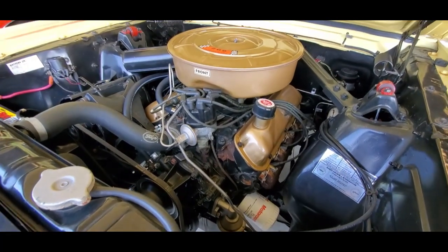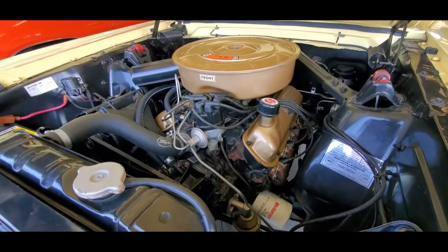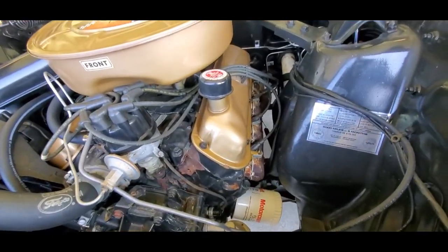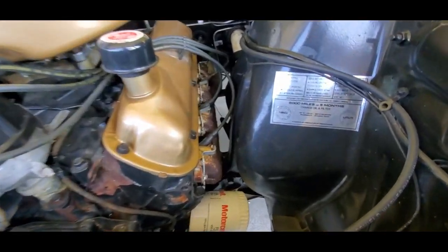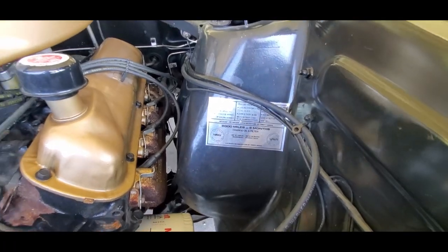Check it out. This is a 289 four-barrel. Now, you say 289 four-barrel, big deal Pam, that's no real heavy thing. And I want to show you this — the oil change every 6,000 miles is six months.